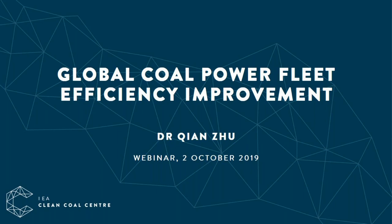The subject for today's webinar is Global Coal Power Fleet Efficiency Improvement, presented by Dr. Chen Su.